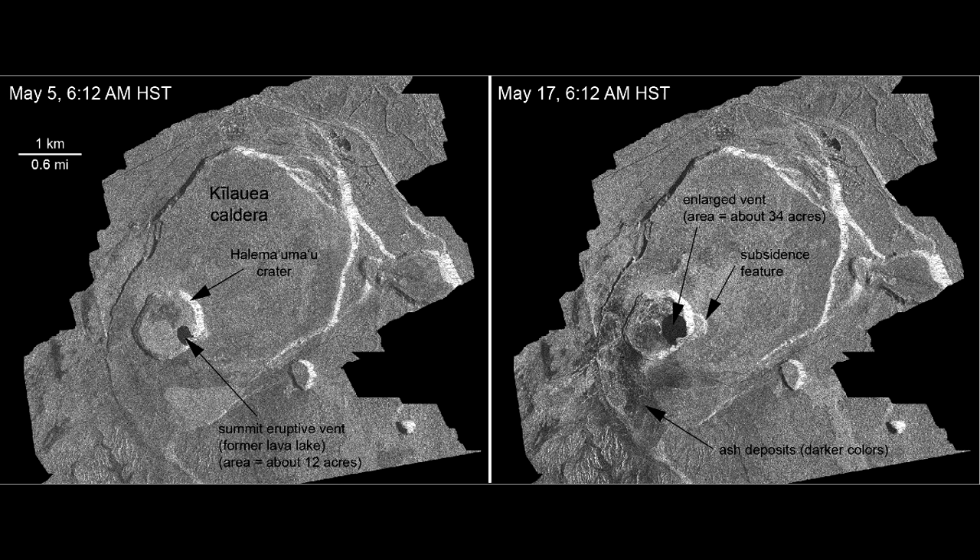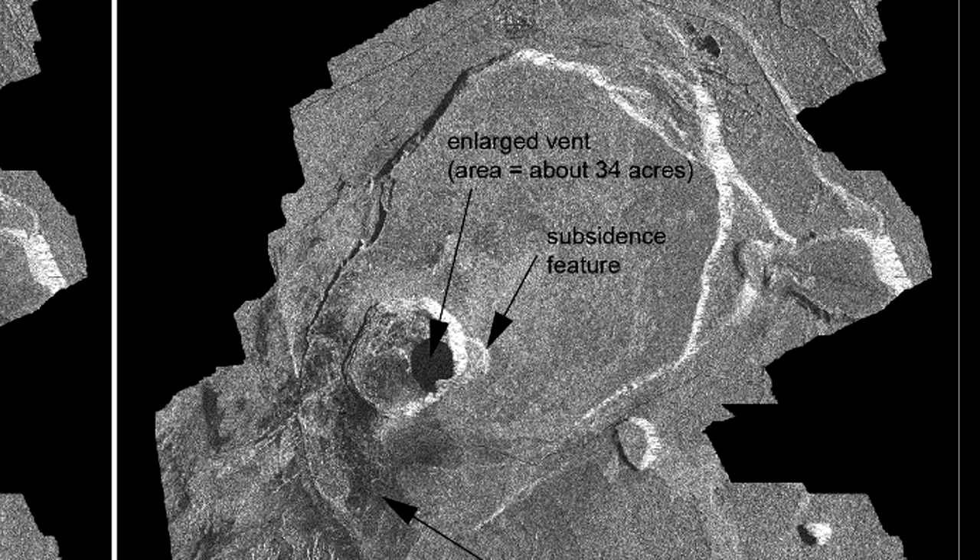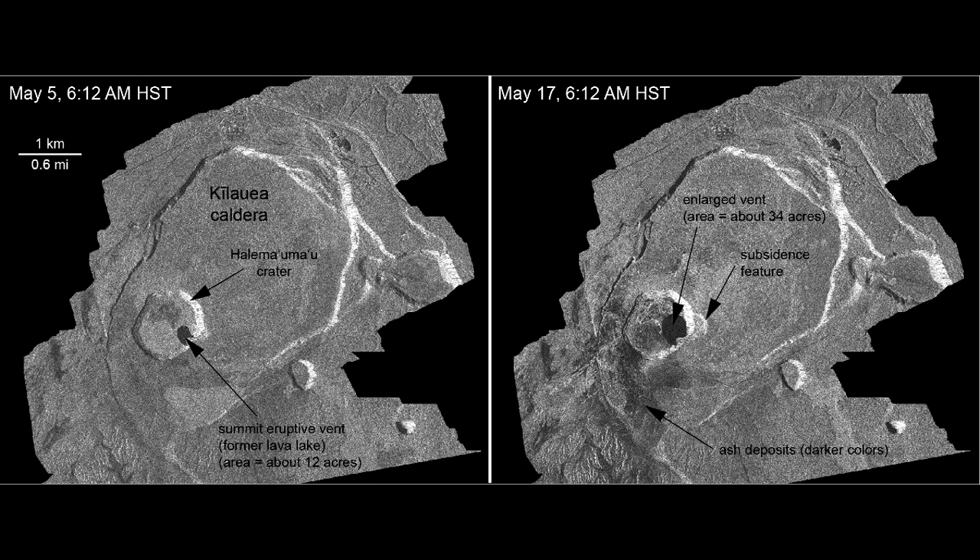We did get some satellite imagery comparing the summit area before and after the two explosive events, and it looks like the Overlook crater enlarged slightly. There is also a down-drop feature on the southeast edge of the Halema'uma'u crater. It's posted on the website in the multimedia section, photo chronology.